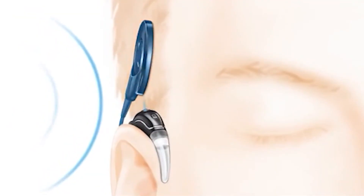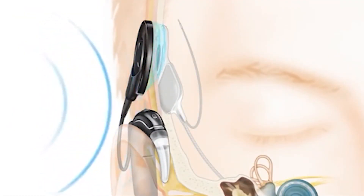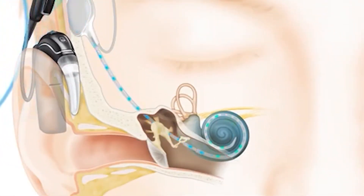The processor goes behind the ear and has to communicate with the internal component — the one underneath the skin. The way that works is through a small coil and magnet. Magnet to magnet, it transmits the sound from the processor, the outer component, to the implant itself, and from there into the cable that goes inside the cochlea.